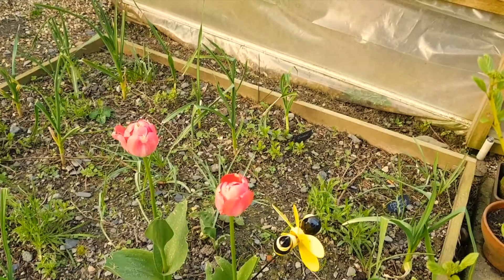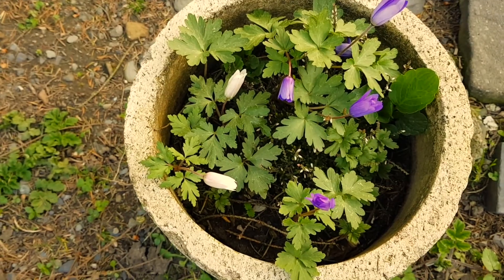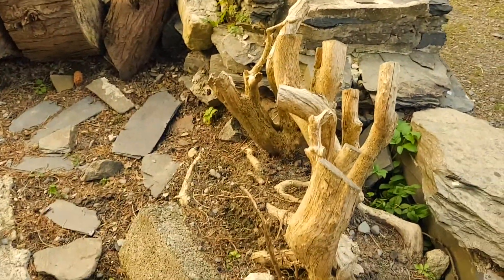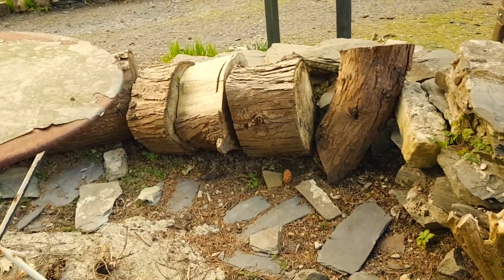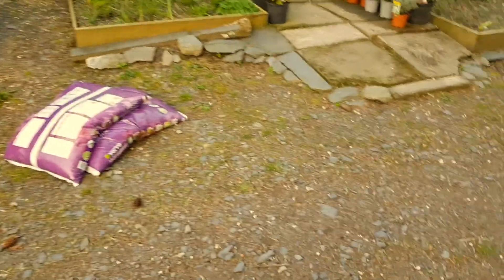There's some tulips there - not looking as good as the ones indoors, it's a bit harsher outside. Look at these anemones - they go to sleep at night. I did plant a load of bulbs down here but none of them came up. I think the birds got them out. I planted a load of crocuses in the autumn but I think the little birdies dug them up.